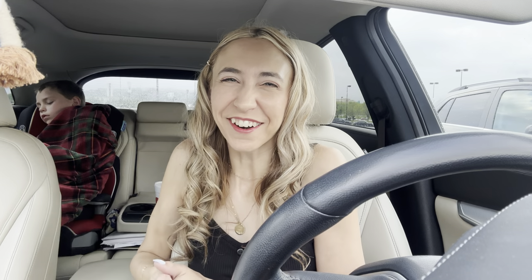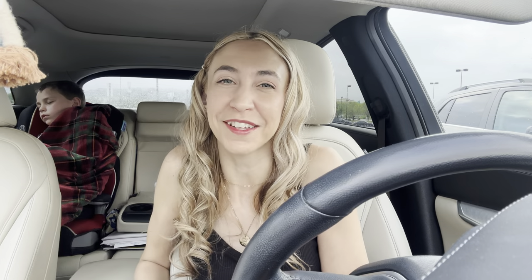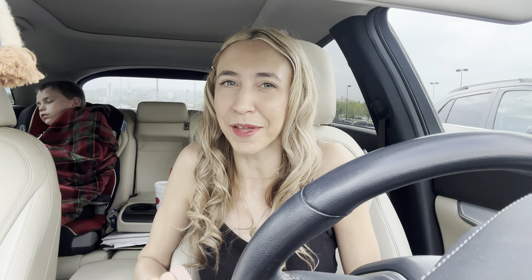Hi guys! Happy Thursday and welcome back to my channel Couponing with Kayla. I'm so happy that you're joining me for another video. I hope that you guys are having a great day so far. We're gonna run into Publix and grab a few deals this week — we got some food deals and some other pretty good deals.